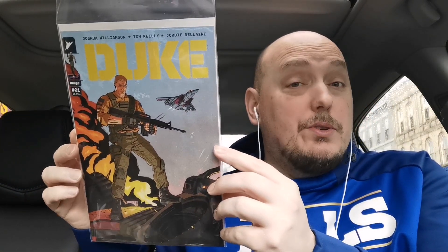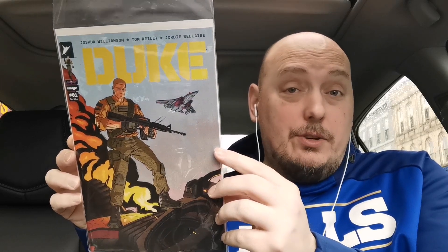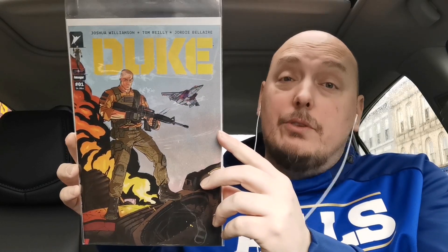A book that I've been looking forward to is Duke issue number one, and I'm curious to see how they're going to tie this in to the Energon Universe. This is from Joshua Williamson, who's better known for being a DC writer than an Image writer — especially when it comes to the Energon Universe. But Williamson has been very, very good, so I'm hoping that Duke carries on in that same light.